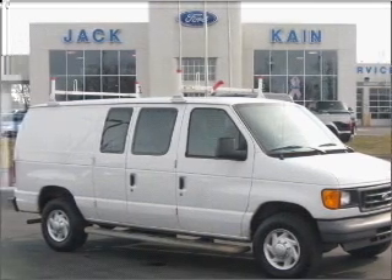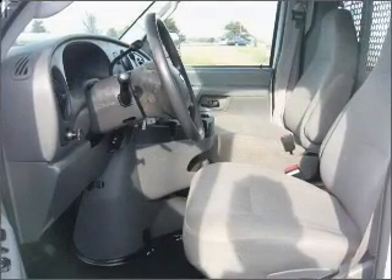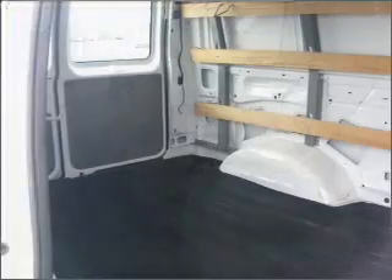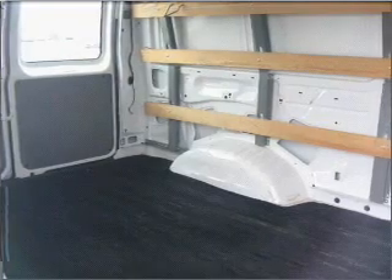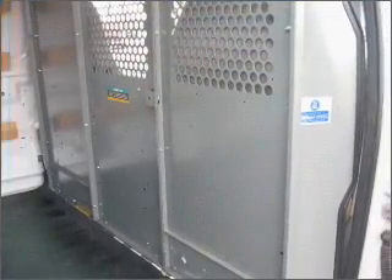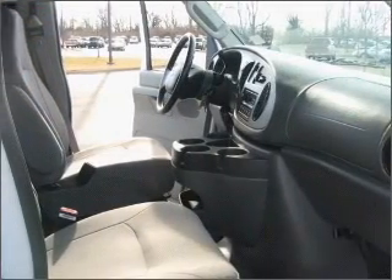Whether heading out on tour or hauling the kids to soccer, this 2007 Ford Econoline 250 commercial is the vehicle you need. This Econoline 250 has a 4.6-liter 8-cylinder 16-valve engine and a 4-speed automatic transmission, and has an Oxford White exterior and a medium flint interior.